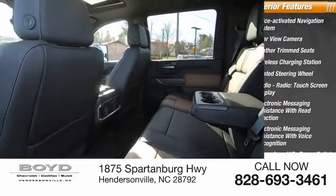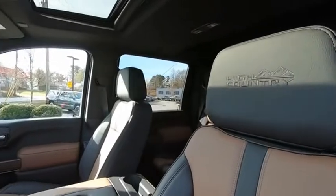Capless fuel filler system. If you like it online, you'll love it in your driveway. Take it for a spin today.